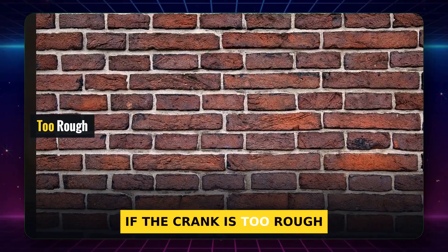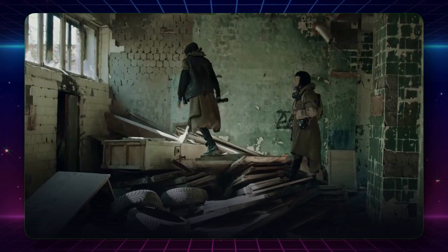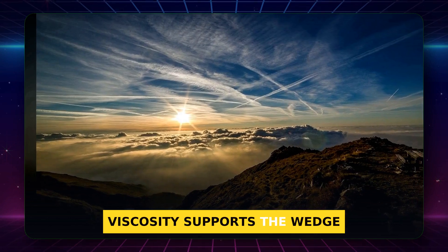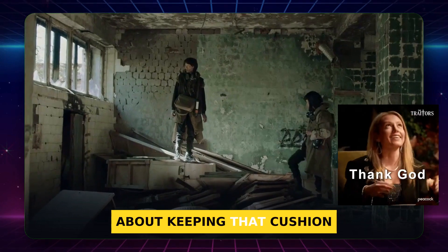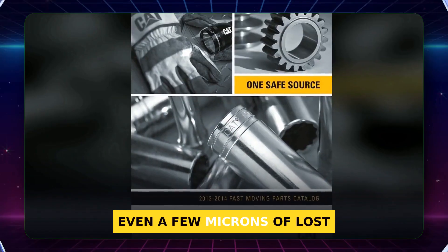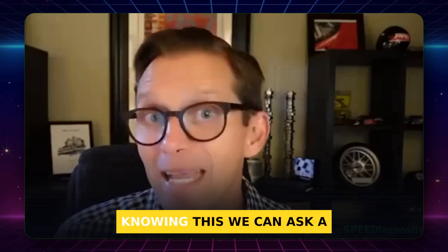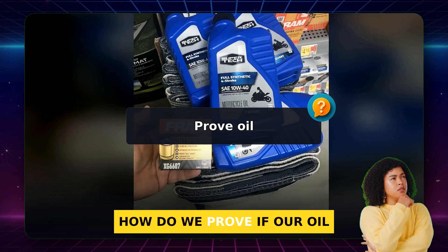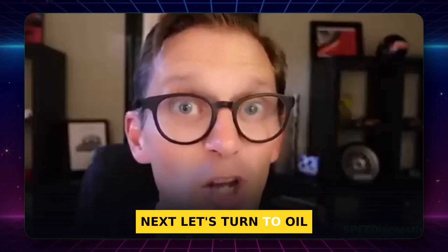Connect this to surface finish: if the crank is too rough, the peaks pierce the film and the bearing cannot stay in that safe zone. Oil choice matters because viscosity supports the wedge. GM's move to 0W40 is all about keeping that cushion intact under heat and load. Even a few microns of lost film thickness can tip you from smooth glide to grinding. How do we prove if our oil film is holding up in the real world? Let's turn to oil analysis.